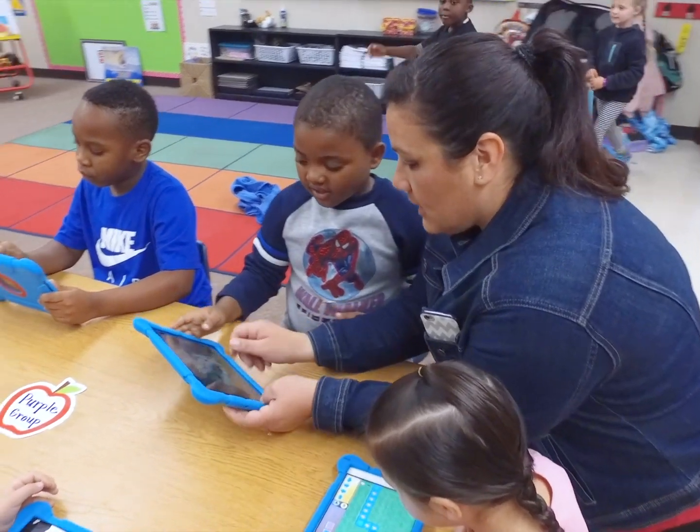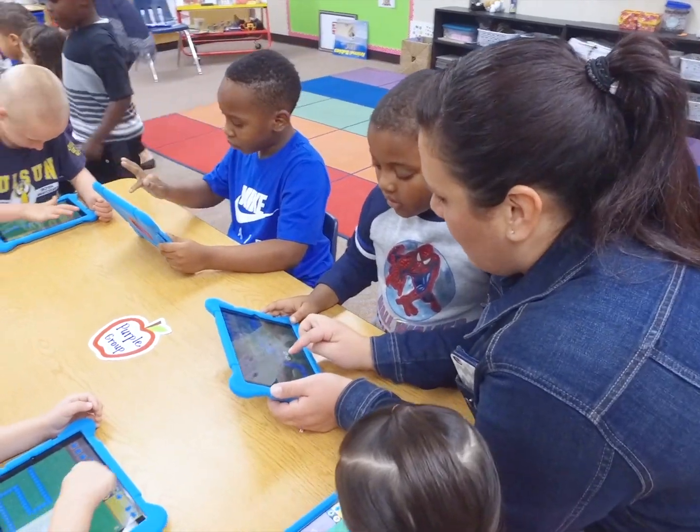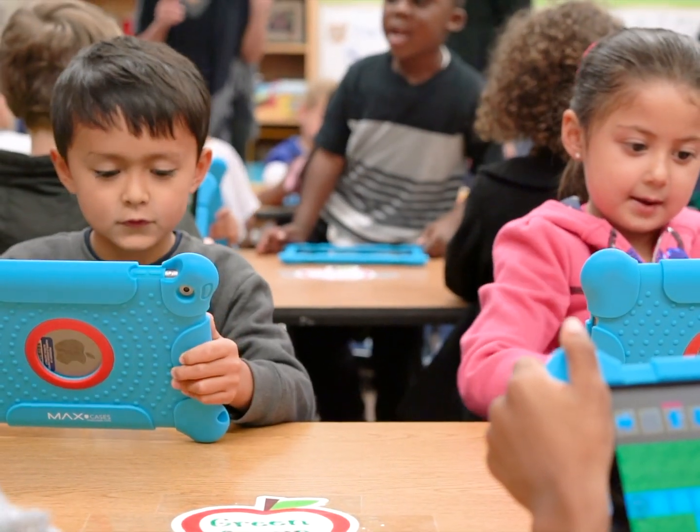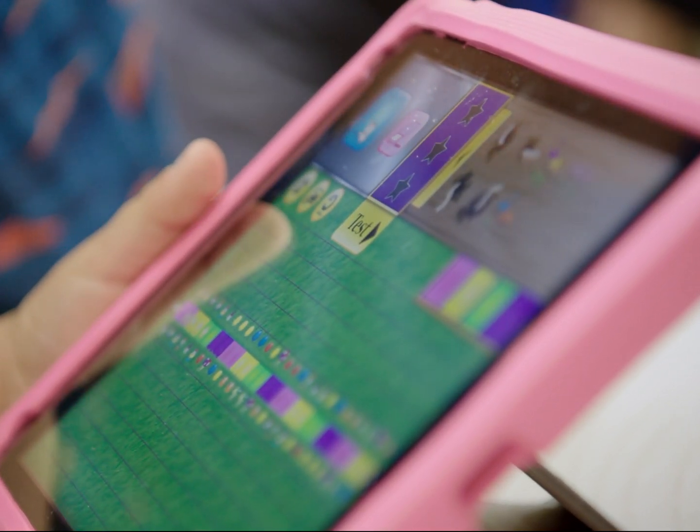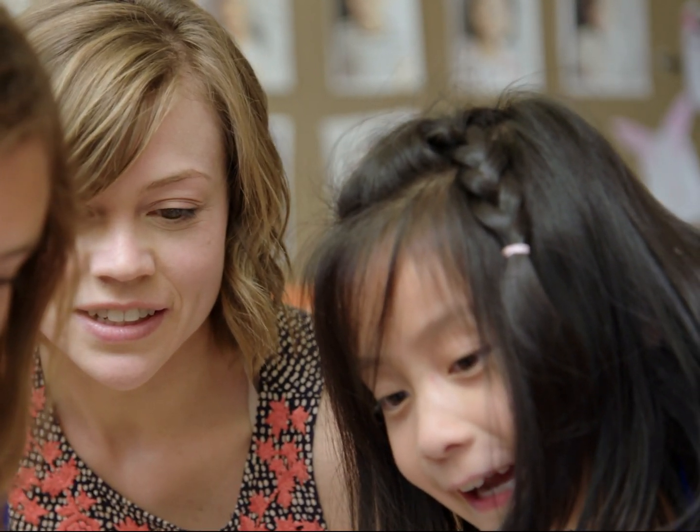Codable has been a beloved part of the school day for years. Kids and teachers alike rate Codable as one of their favorite learning tools. Now you can bring all the joy and opportunity of learning to code into your home.